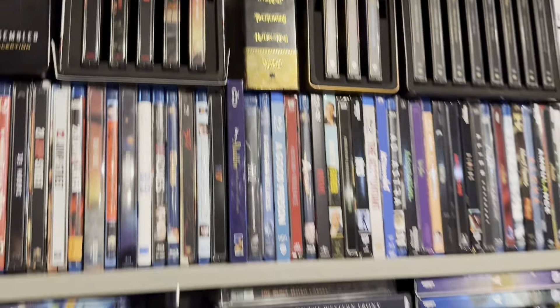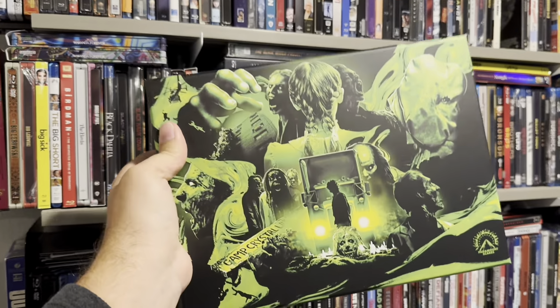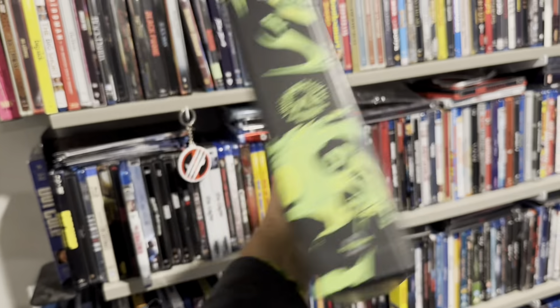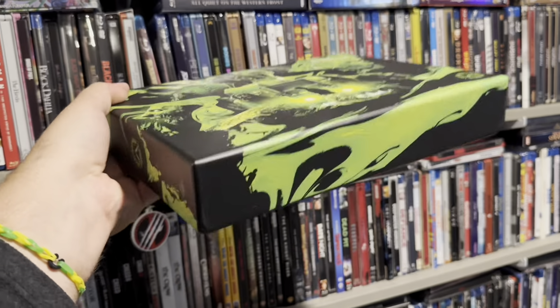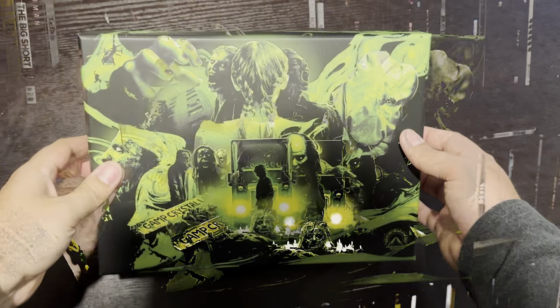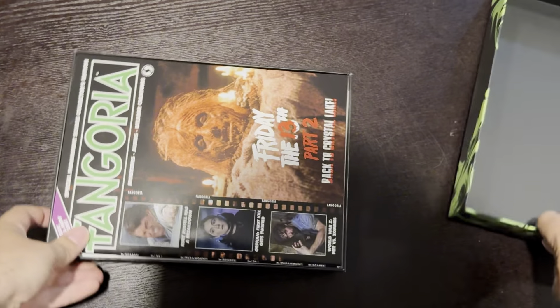Out October first, we have Volume Two in the Paramount Scares collection. I loved Volume One and Volume Two seems to be packing a lot of heat as well. I absolutely love how Paramount is putting out boutique label level releases — I love how a major studio is doing that. Let's waste no more time and start cracking this sucker open. Let's take a look at the movies inside and everything else this box set has to offer.